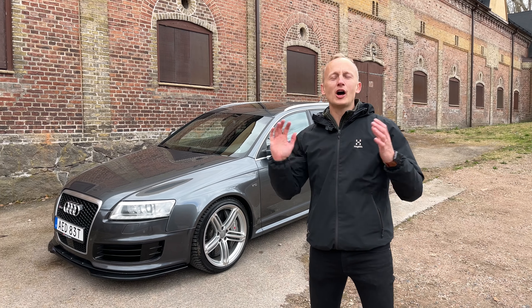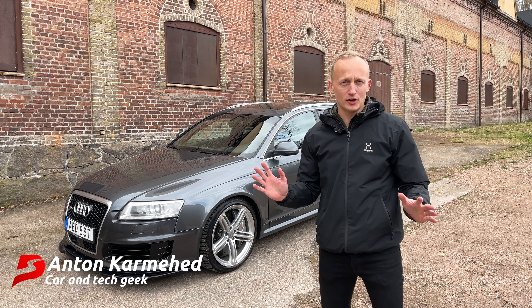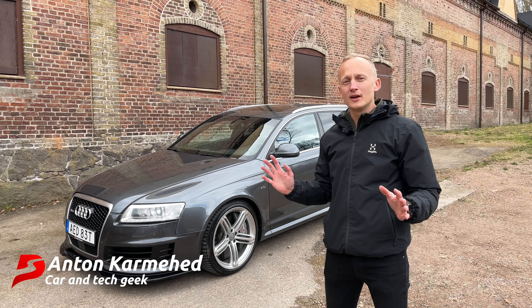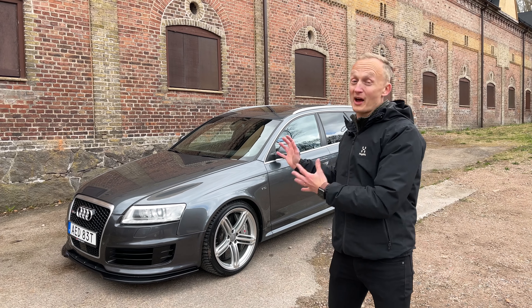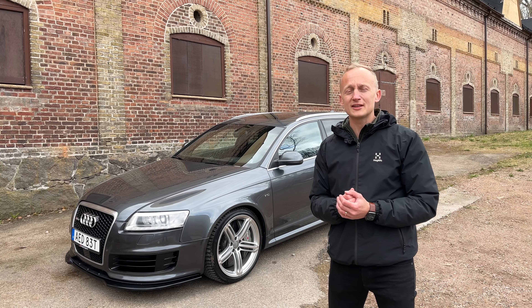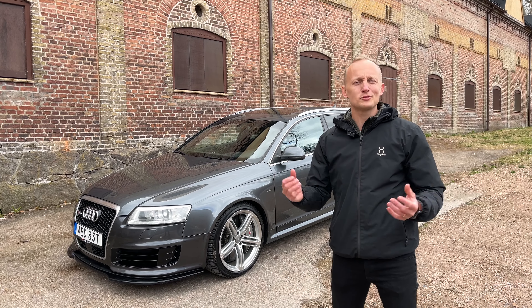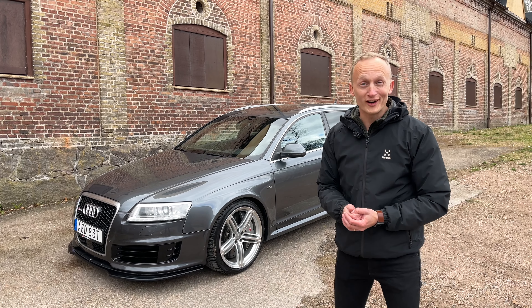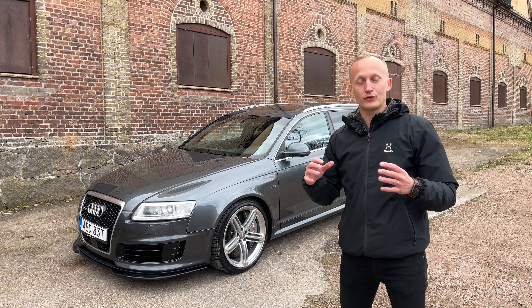Hey guys and welcome to Halmstad, Sweden. Today we're doing something we should have done ages ago - we're going to talk about B4, the fantastic car behind me. This is B4 in the pitstop garage, bil 4, bettan 4. In English you'd say car 4 because it's the 4th V10 car that we acquired for the pitstop garage.